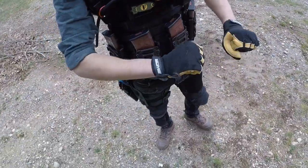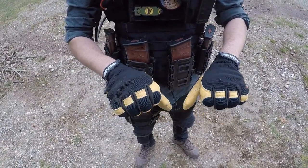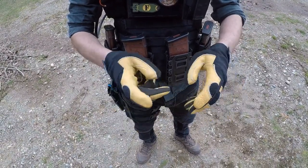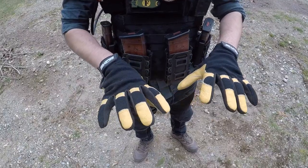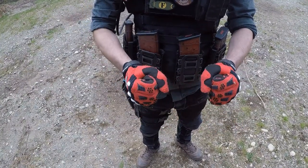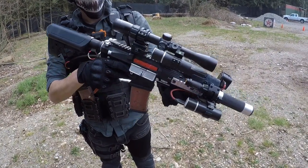Depending on the mask I bring for the day, I'll usually try to pair it with the same color of gloves. For now, the only other gloves I've gotten are yellow gloves, which I'll wear with my smiley mask, or red gloves, which I'll wear with my red mask.